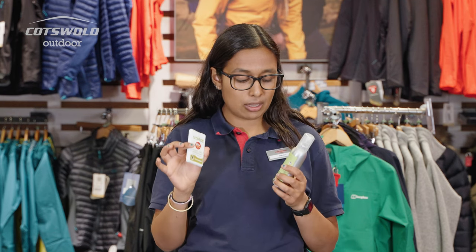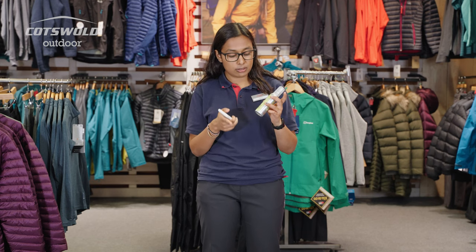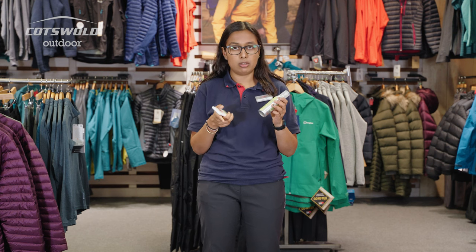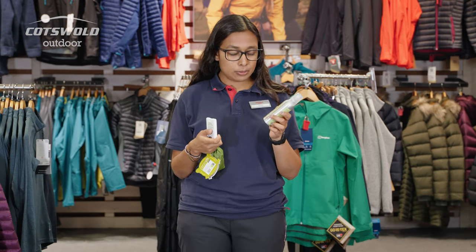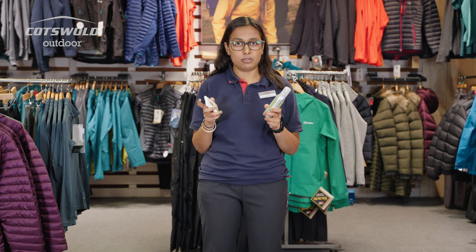18 milliliters doesn't sound like a lot, but I've had a bottle that size. I was in the Highlands a lot last summer with my friends and we didn't even get through a whole bottle between four of us over about a week and a half. It's waterproof, it lasts eight hours, and because it's deet-free, it smells much better than some of the other products that do contain deet.